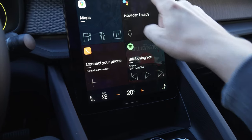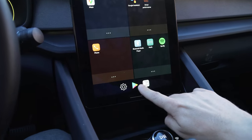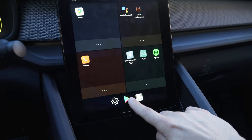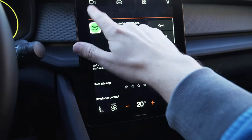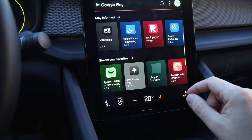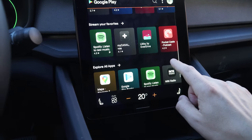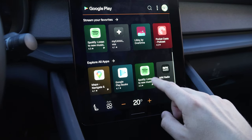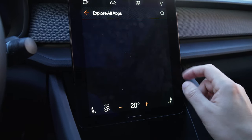You can find the App Store by pressing here and this icon here. And here you can see all the apps — explore all apps.